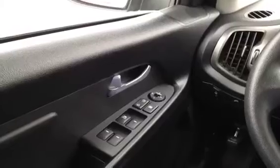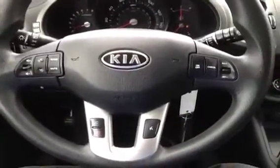I'm here in the driver's seat to show you a ton of great features. We've got power windows, locks and mirrors, downhill brake assist, electronic stability control, steering wheel mounted cruise, audio and phone controls.